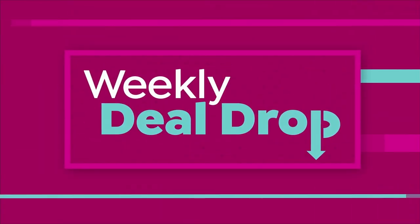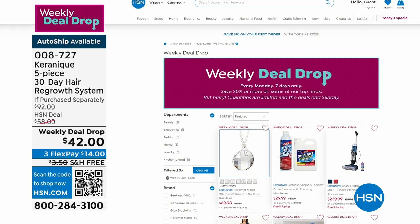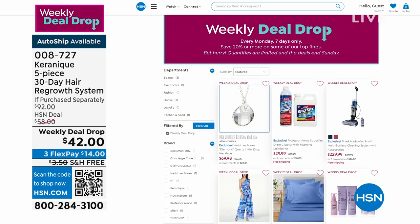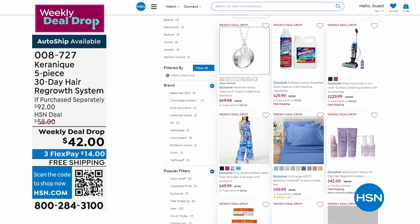Don't forget, we have three FlexPays — you can try it out for $13.33. This is part of our weekly deal drop. Each week we drop deals on Monday and they end on Sunday. You can see the entire list on hsn.com.